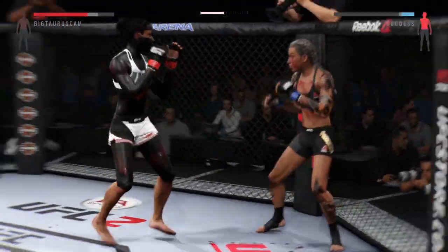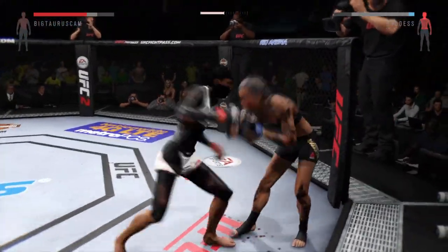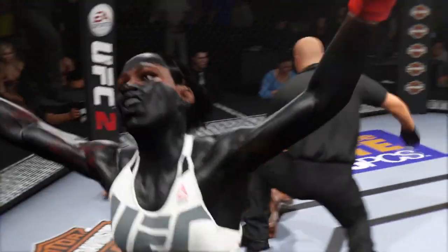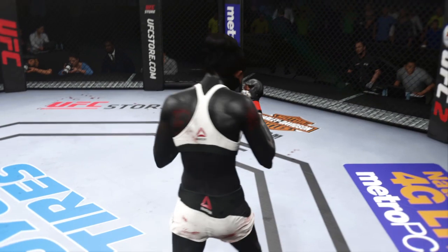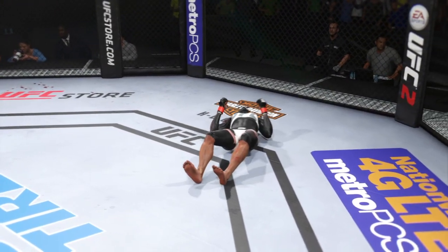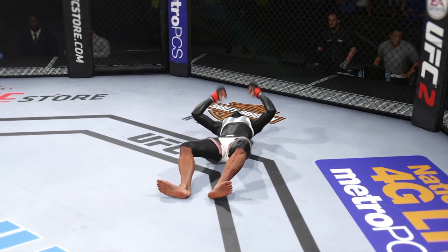This could be it! Big shot lands to the liver — she's stunned bad. Hard straight punch. Big shot lands to the liver again — she is hurt. And it is over. Wow. It was a huge punch to the body that stopped this fight.